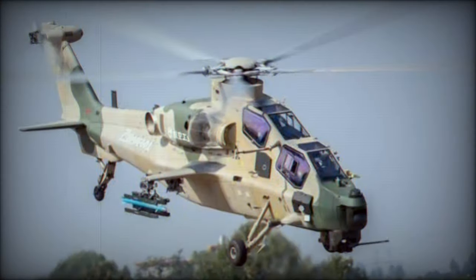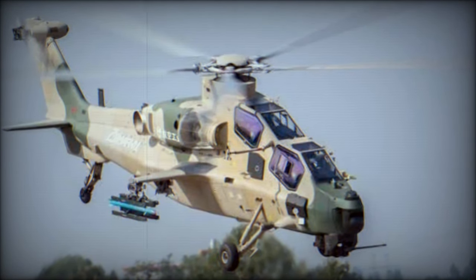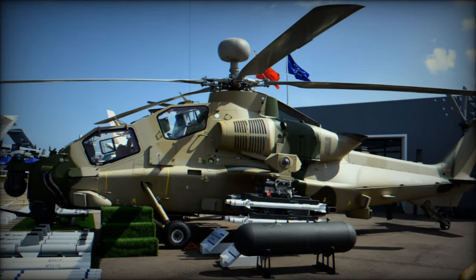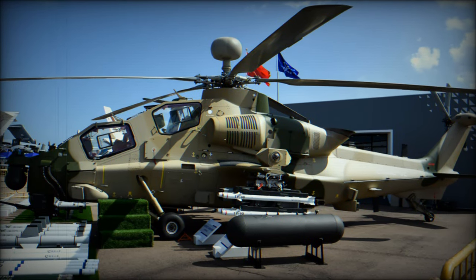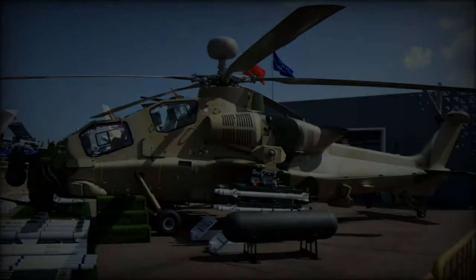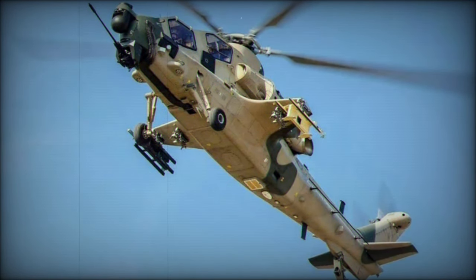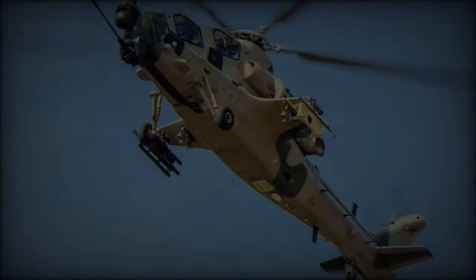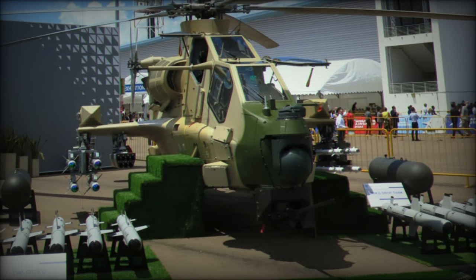At the Africa Aerospace and Defense AAD 2024 event in South Africa, the Aviation Industry Corporation of China unveiled the Z-10 Mi Attack Helicopter, an export-enhanced variant of the original Z-10 model. Designed as a six-ton all-weather multipurpose medium attack helicopter, the Z-10 Mi features several improvements aimed at optimizing its combat capabilities, reflecting China's commitment to enhancing its presence in the global defense market.